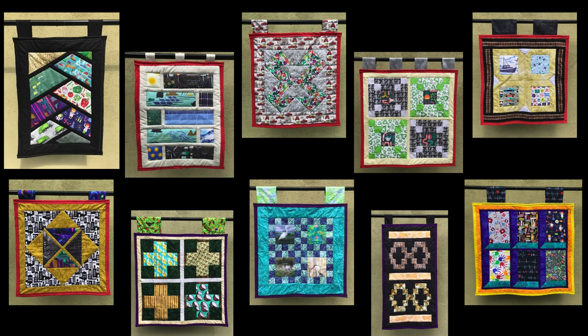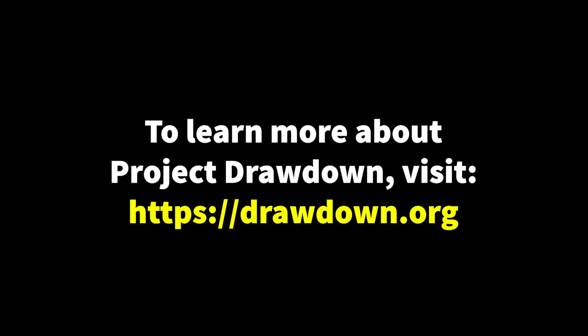This collection of mini quilts highlights various approaches to reducing our greenhouse gas emissions as defined by Project Drawdown. The quilts reflect the need to combine our efforts in reducing emissions while sequestering existing carbon dioxide from the atmosphere, and at the same time ensuring rights for equity and access. To learn more about climate solutions and what actions you can take, please visit drawdown.org.